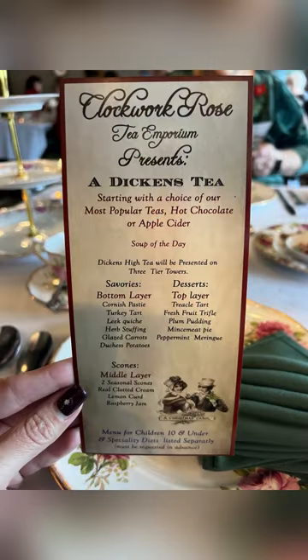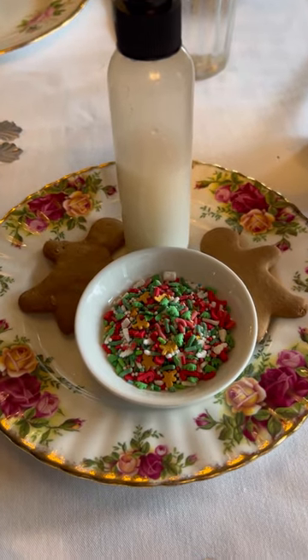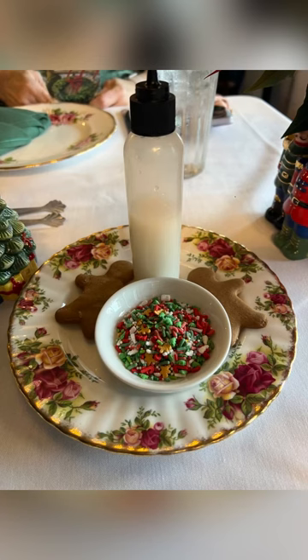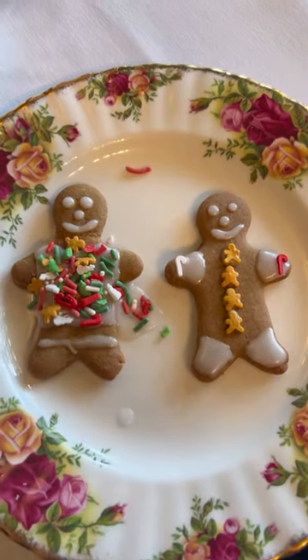Lots of savories and treats. We get a little make-your-own gingerbread man activity here. So this was something different that was really fun — making your own gingerbread men. My little creations.